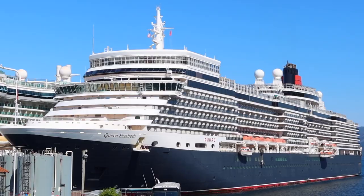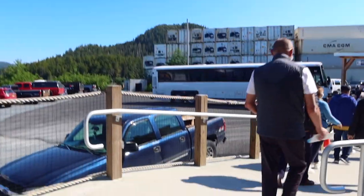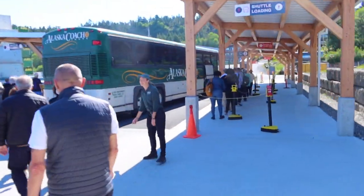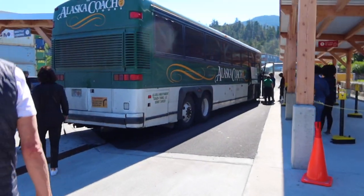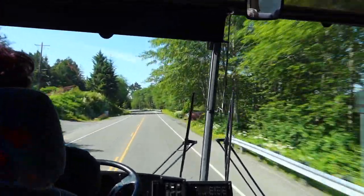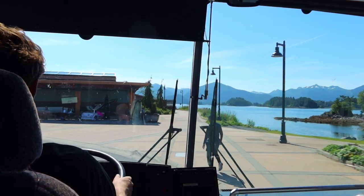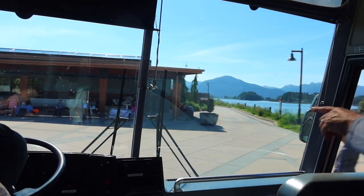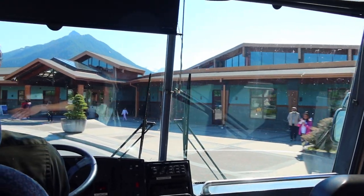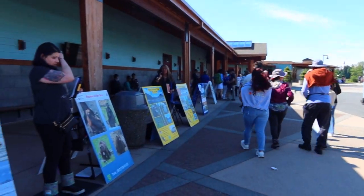We didn't have any shore excursions planned, so we really wanted to see what the town was all about. The Sitka cruise terminal is located about a 10 to 15 minute drive outside of the town. There are free shuttles that run continuously into Sitka from the terminal and back — basically as soon as a bus is full, it heads off. Once you arrive in Sitka, you are dropped off at the Sitka Museum and Historical Society. You'll also find vendors selling shore excursions here if you didn't pre-book any.